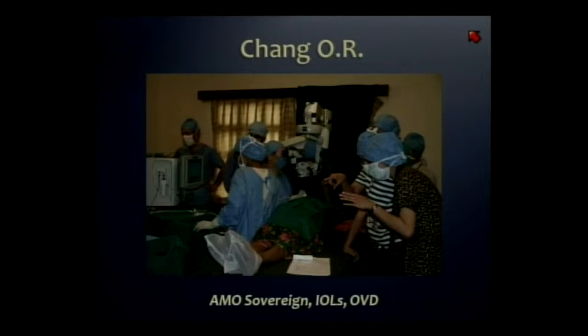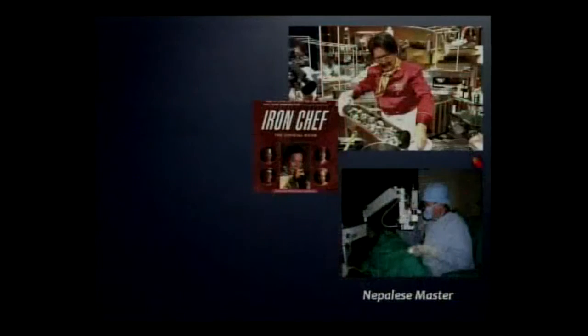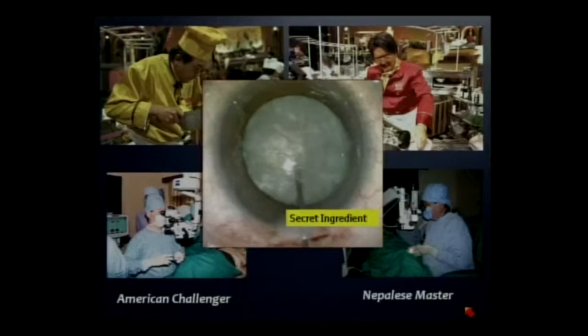As you can imagine, arriving there the night before the study, somewhat jet-lagged, being transported two hours to this monastery in this setup, I couldn't help but think of the Asian cooking competition Iron Chef, where Dr. Ruit was the Nepalese master, I was the American challenger, and the secret ingredient was the mature white lens.